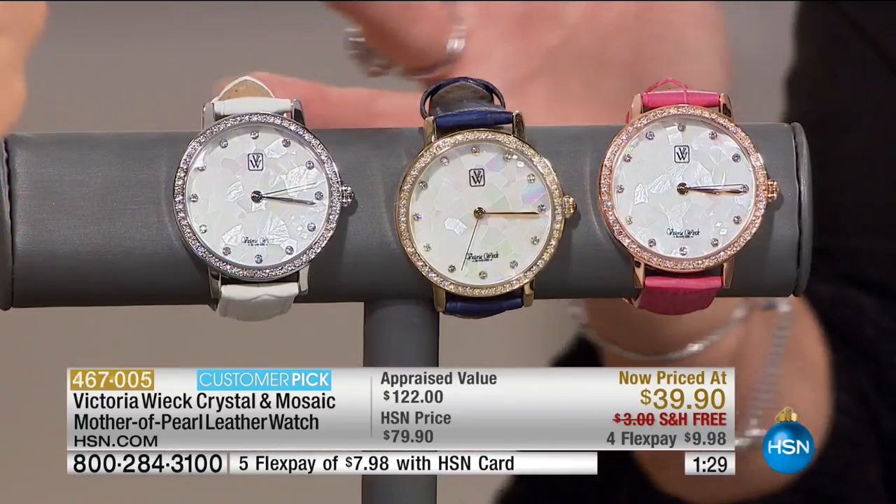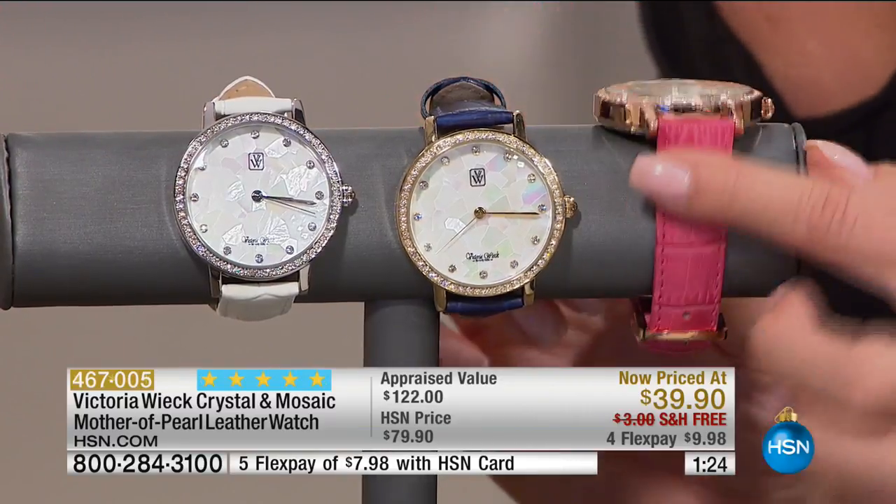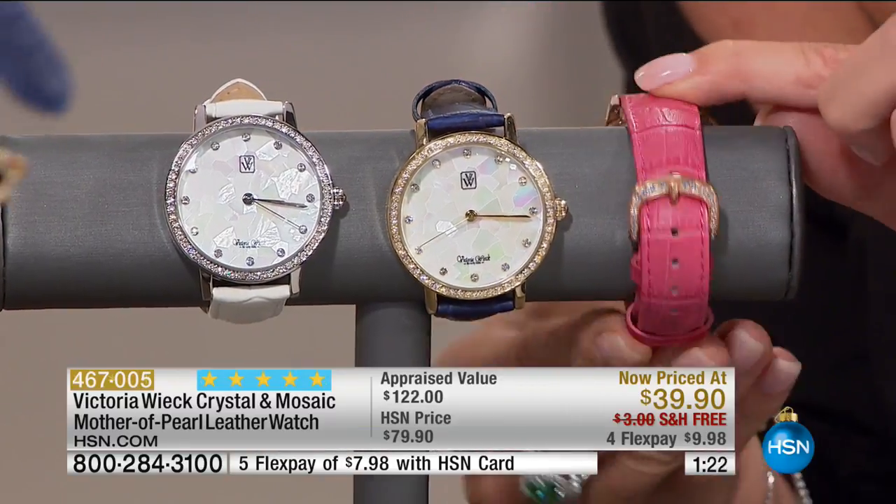Four or five monthly flex payments. This is a Victoria Wick timepiece — easy to see, quartz timing, scratch-resistant face, stainless backing, one size fits most because it's all adjustable.